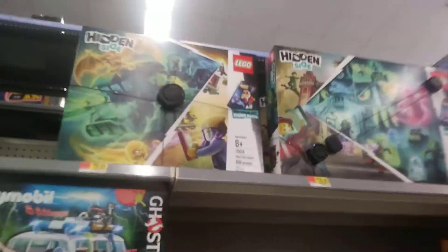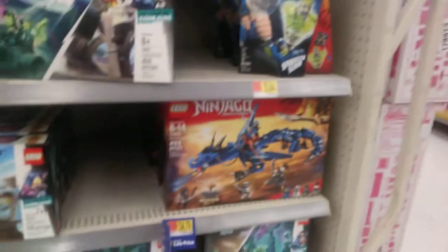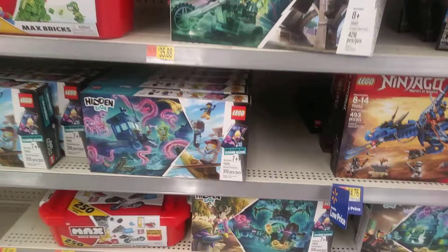Over here we have some hidden side sets. We got a bunch of them, which is pretty cool.